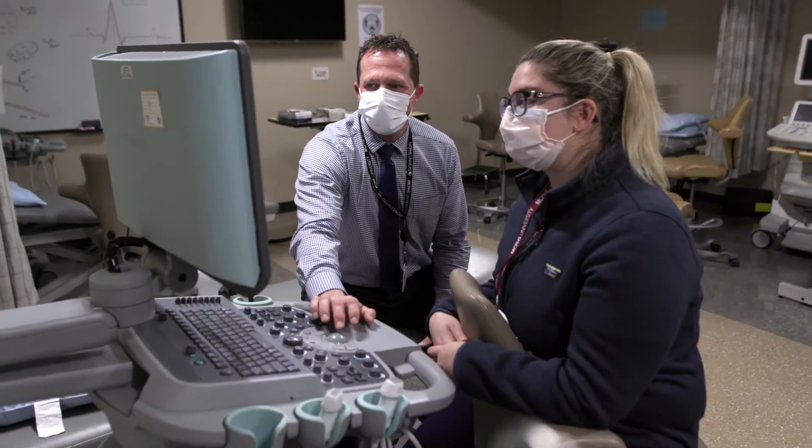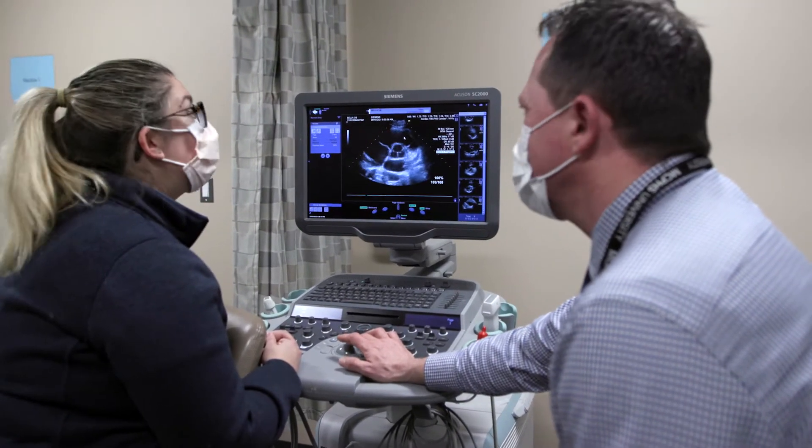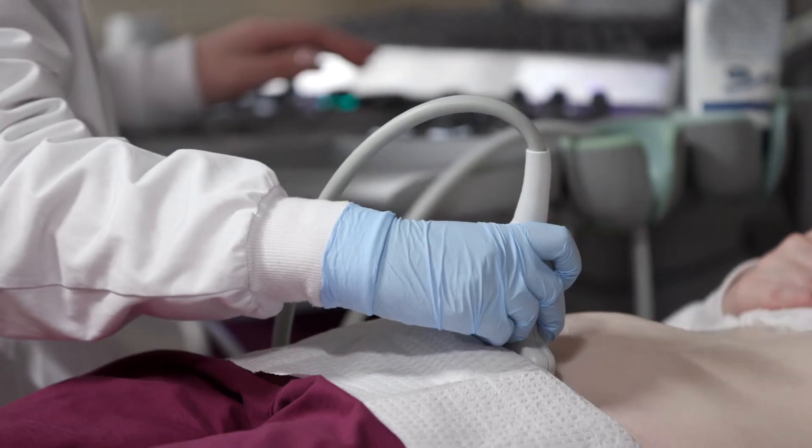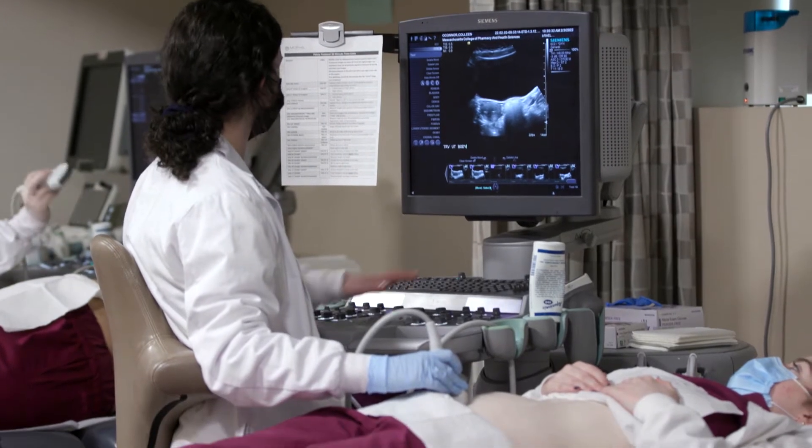Our program is called Diagnostic Medical Sonography. We're training students to become entry-level sonographers so that they're able to play a role in patient care, helping to diagnose whatever might be causing the patient's clinical symptoms.